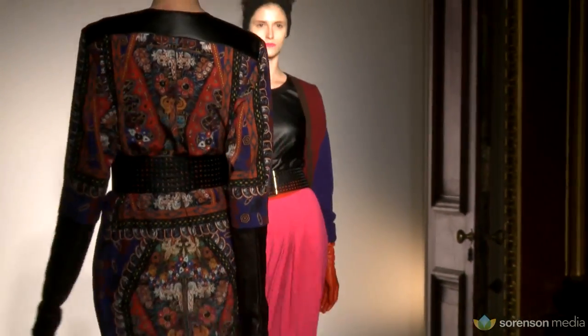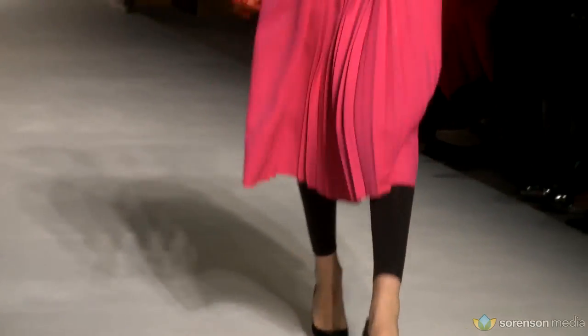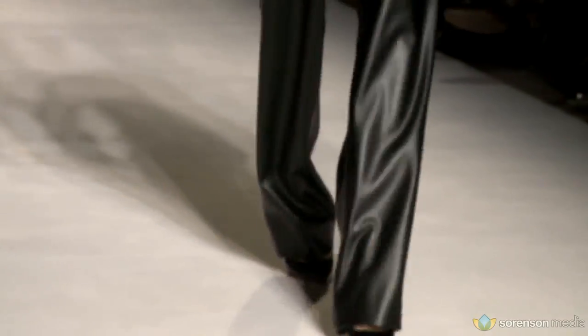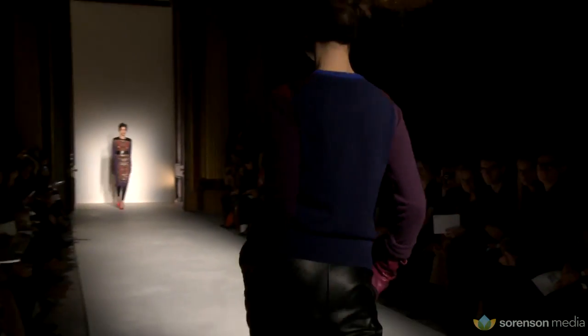Then we started pulling eighties elements — bringing in the leggings, the shocking pink — and making it really electric. We started our menswear, doing lots of graphic men's knits, and then did the women's in the same vein, very geometric and graphic. That made the whole collection much poppier and created a contrast with the folk. That's the main reason we have two contrasting elements, and the pleather kind of blended it all together.